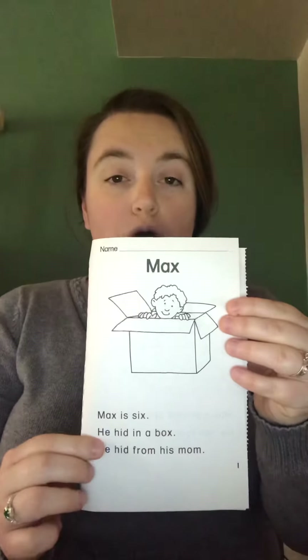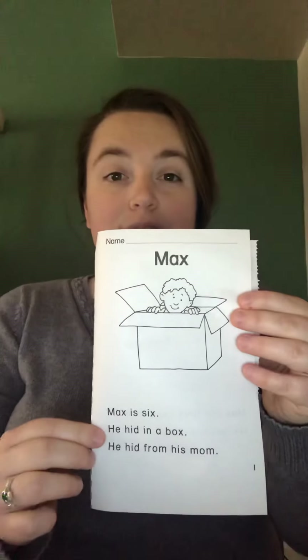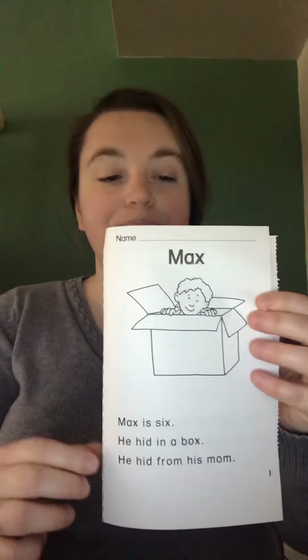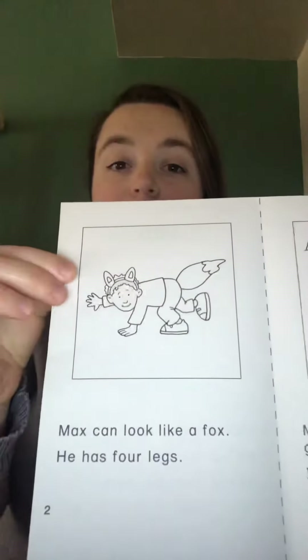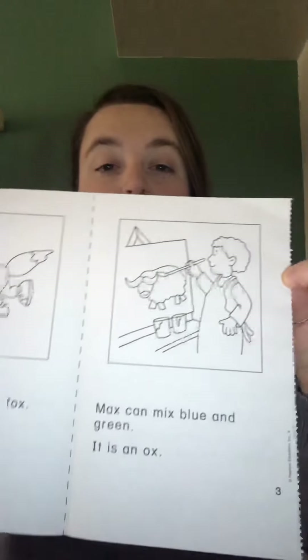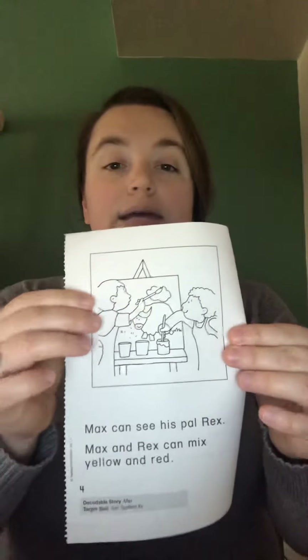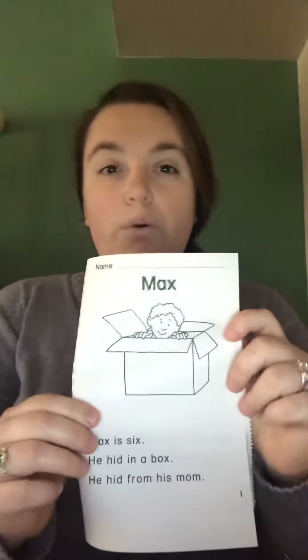Read the pages a few times — remember, it's not a race, take your time, and sound out any words you don't know. A lot of these words you know by now; a lot of them are sight words or sounds we've worked with. You're going to read your story 'Max' a few times — read it to somebody in your house, by yourself, to a stuffed animal, or a pet — read it to anybody who will listen.